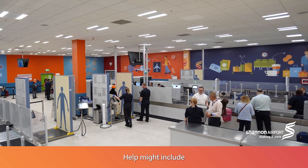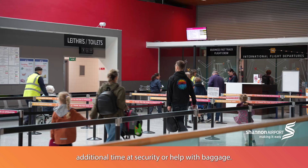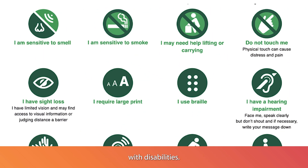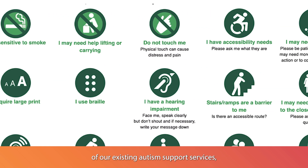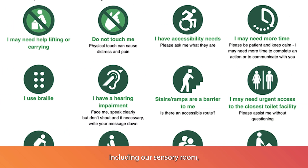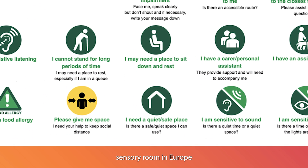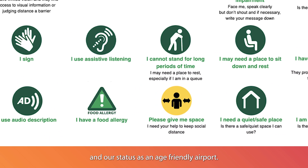Help might include additional time at security or help with baggage. Shannon Airport is proud to be part of the Hidden Disabilities Programme, which is a globally recognised programme for people with disabilities. This is an enhancement of our existing autism support services, including our sensory room, which was the first airport sensory room in Europe, and our status as an age-friendly airport. We're focused on continuing to make it easy for passengers to fly from Shannon Airport.